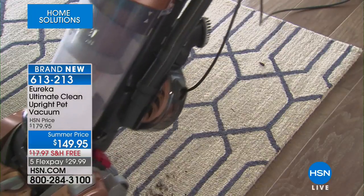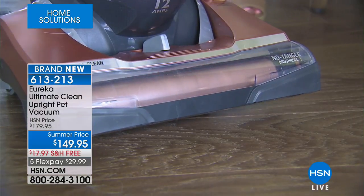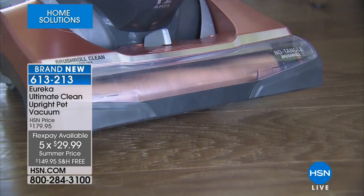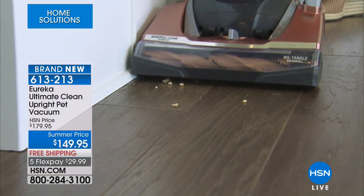This is the Eureka Ultimate Clean Upright Pet Vacuum. Today it's on five flexible payments with free shipping and handling. It's brand new — our summer price is here at $149.95. It works on carpets, hardwood, and bare floors.